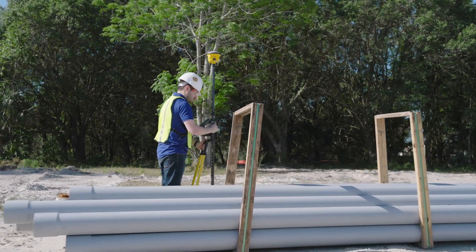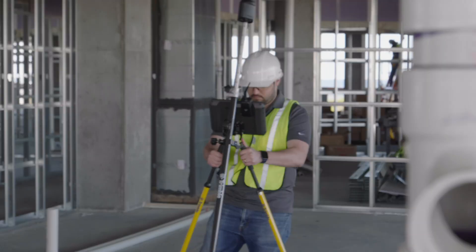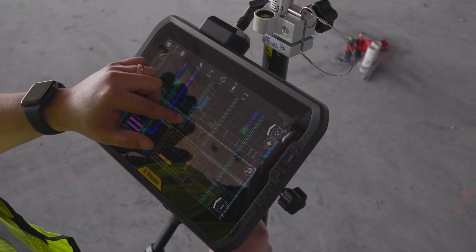Trimble has released version 7.0 of FieldLink, recognized as the industry's most robust field positioning platform. FieldLink provides intuitive and powerful capabilities for optical, satellite, and scanning workflows.